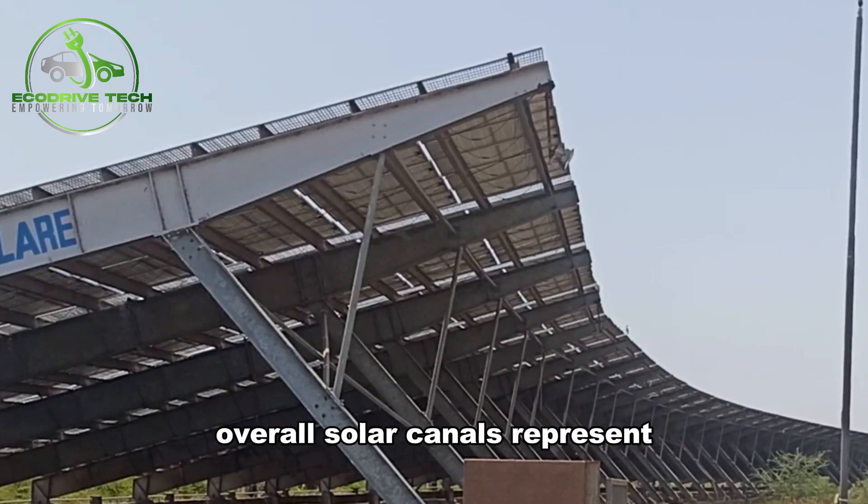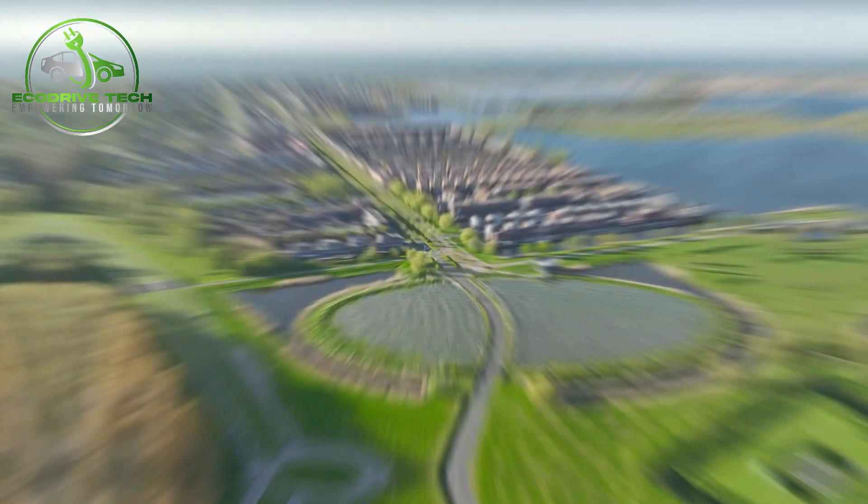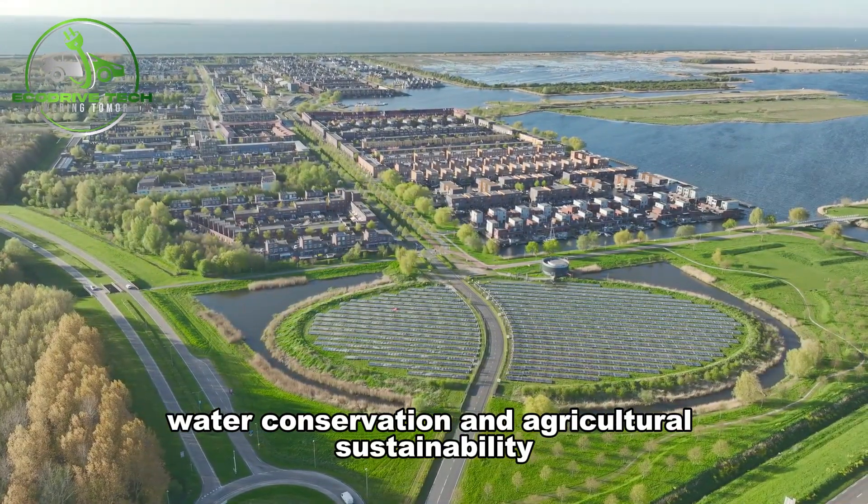Overall, solar canals represent a promising solution at the intersection of energy production, water conservation, and agricultural sustainability.